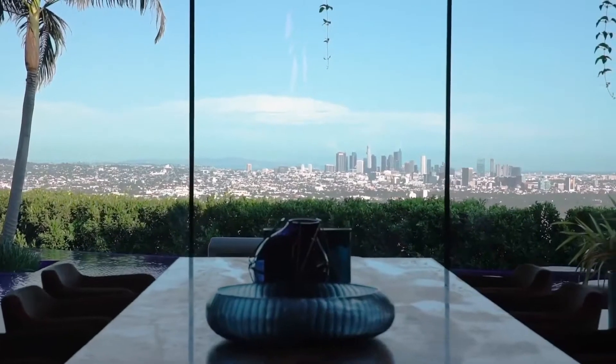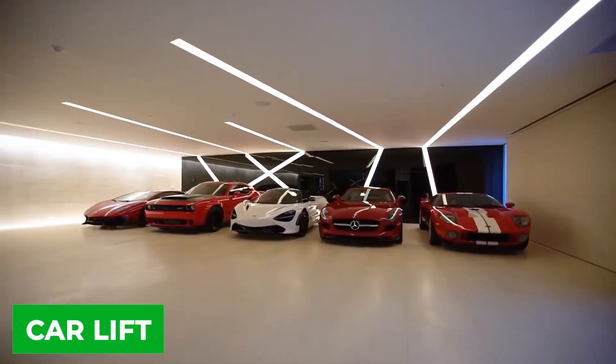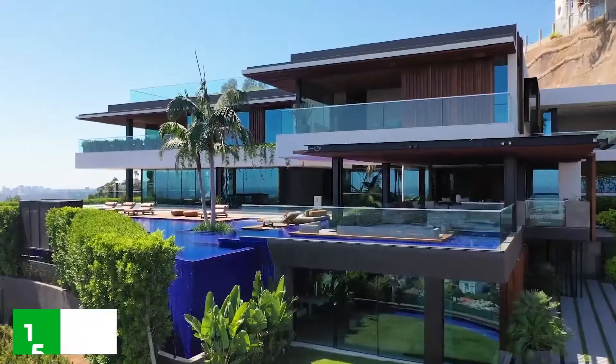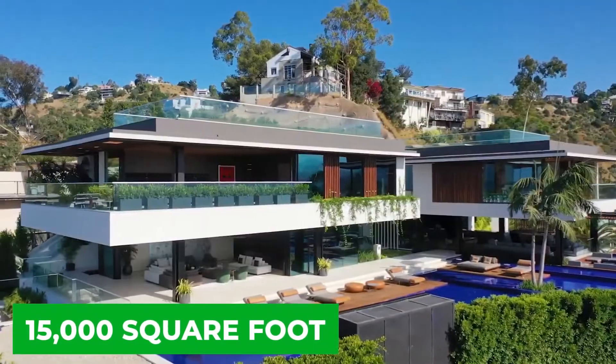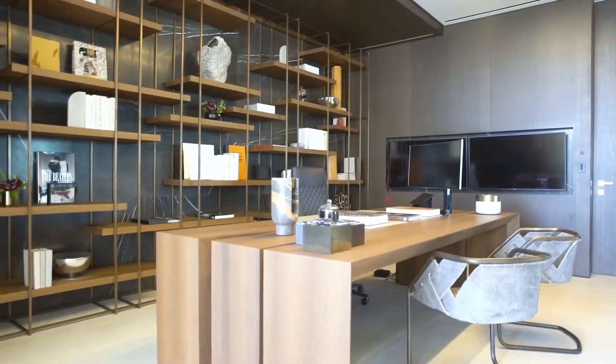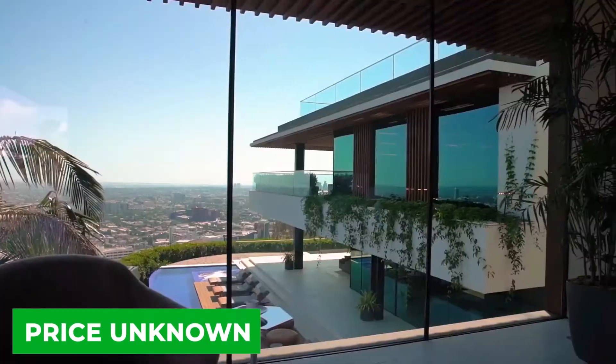One of the most unique aspects of this home is the car lift that allows you to park your luxury car right in the center of your house. It's hard to argue with a 15,000 square foot, superbly designed Sayota home, but since it was designed for a client, the price is currently unknown.